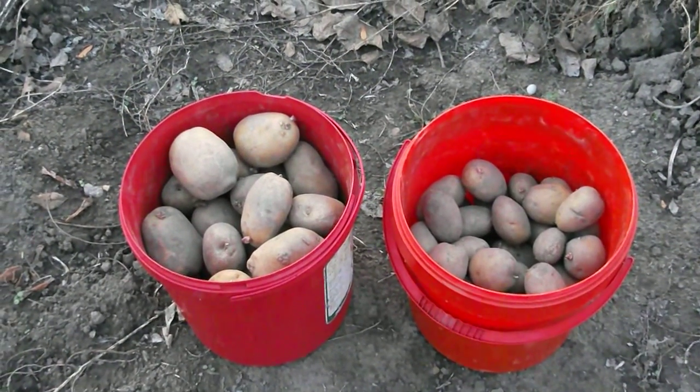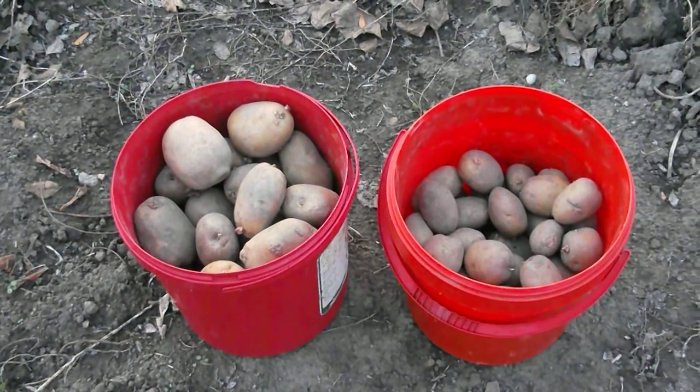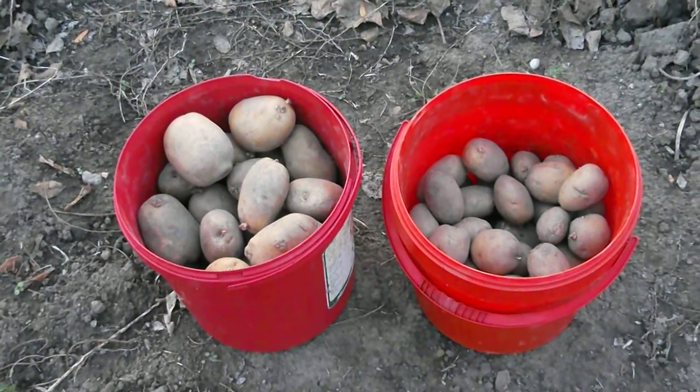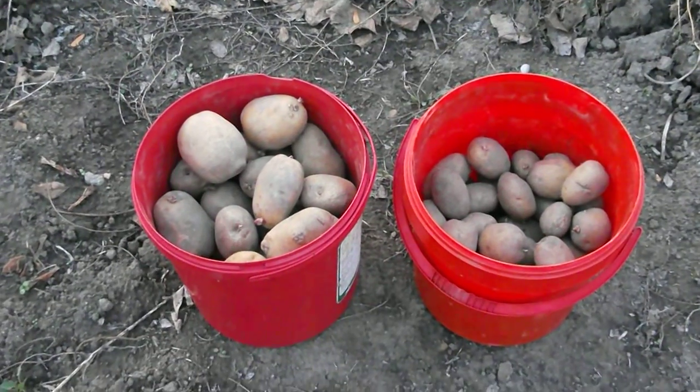I'll eat this poor man's crop until I die, I was raised on it. And I wouldn't give you a bucket full of cold piss for a grocery store potato. Thanks for watching.